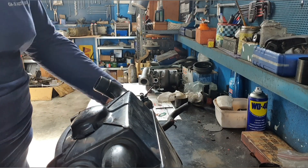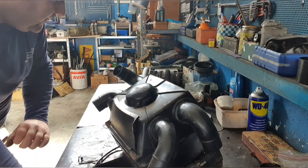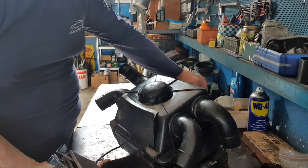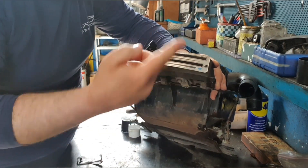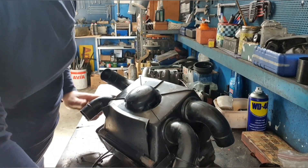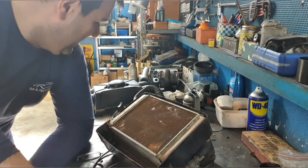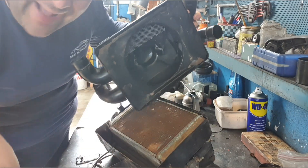Abbiamo smontato il convogliatore. Questo è quello che distribuisce l'aria calda o l'aria fredda sui piedi, sul parabrezza, tramite queste leve. Direzionalità dell'aria, apertura e chiusura dell'aria, caldo e freddo. Non funziona. Apriamo - e non c'è neanche la ventola. Il posto della ventola dovrebbe essere questo, ma qui l'hanno eliminata la ventola.